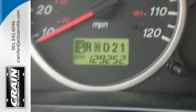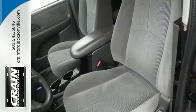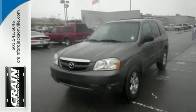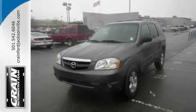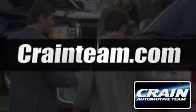Why go with a big and bulky SUV when this mid-sized Mazda Tribute offers a spacious interior, amazing versatility and a superb car-like drive? Come see it today. Visit us anytime at CrainTeam.com.